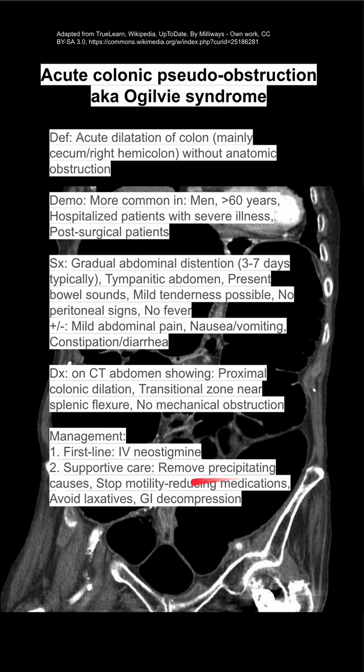You want to remove any precipitating causes and stop any motility-reducing medications, like opioids. You want to avoid laxatives once you already have it, and you can do GI decompression.